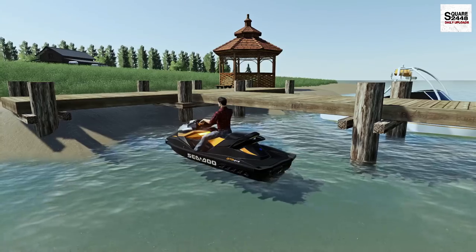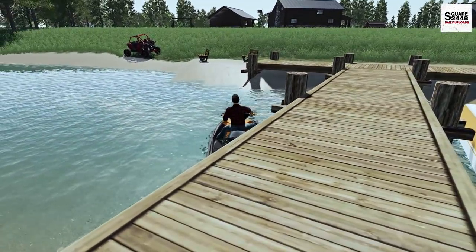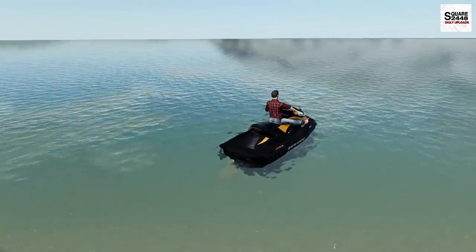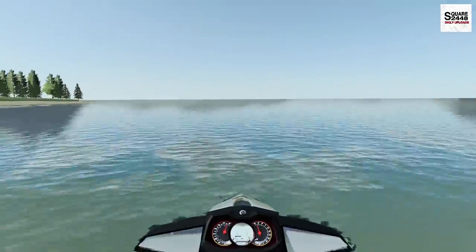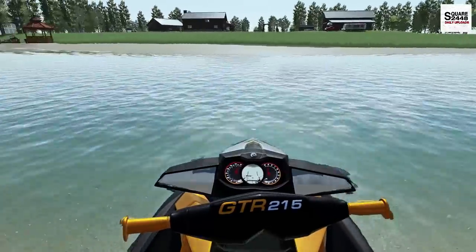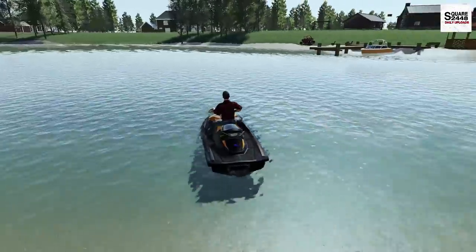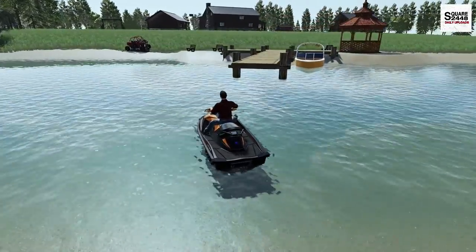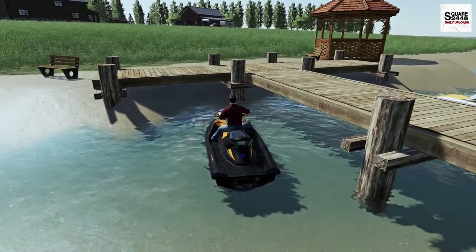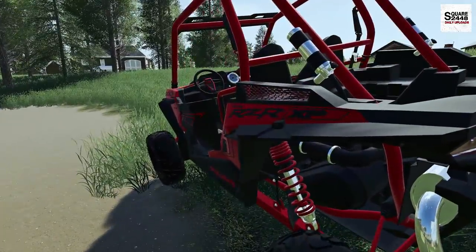We'll hop on the jet ski for a few minutes — we have them, we own them, we spend all this money to get them, we've just gotta enjoy them. The Sea-Doo GTR 215 is just so fast. I've been flown off it the last few times and the kids have really been enjoying it. One thing I really want to do is take the kids tubing out on the lake — that would be a ton of fun. I'm just trying to mix a lot of fun into yard work and things like that.